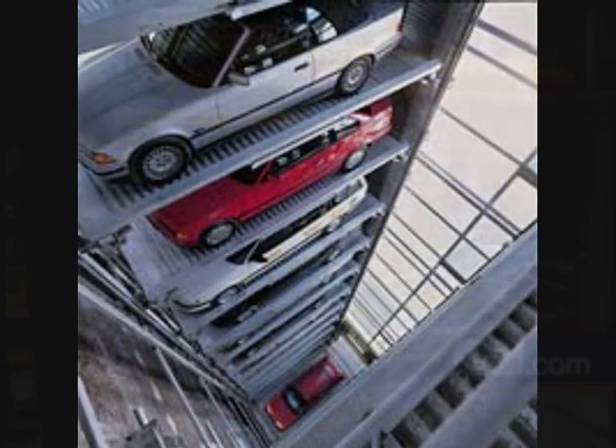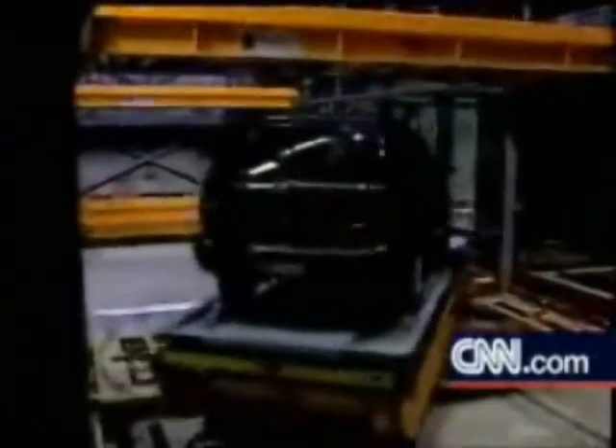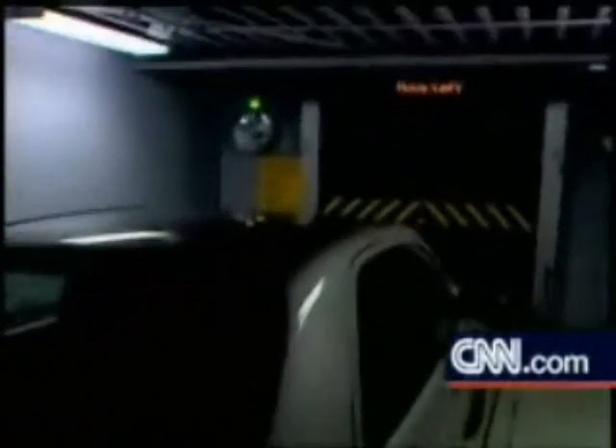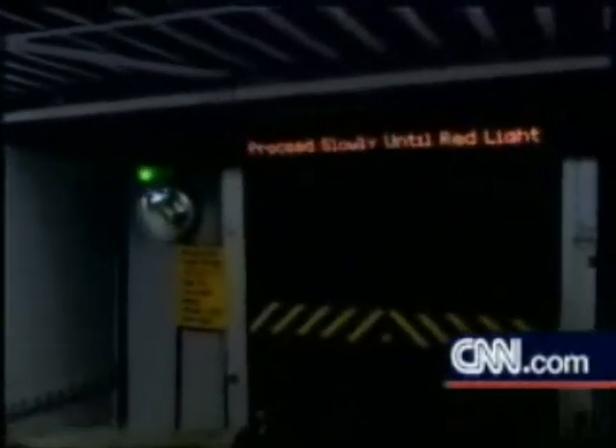The car park is completely computerised with two identical elevator systems able to move simultaneously in both vertical and horizontal directions, communicating with each other by wireless transmitters. The driver parks their car on a steel pallet guided by an LED signboard, then turns off the engine and gets out. After locking the car, the driver swipes a card in front of a magnetic reader as an automatic elevator door closes around the car.